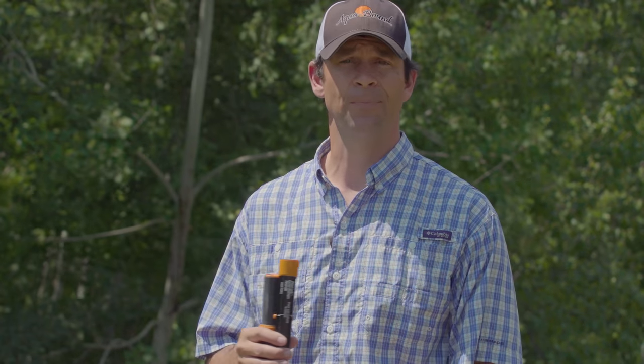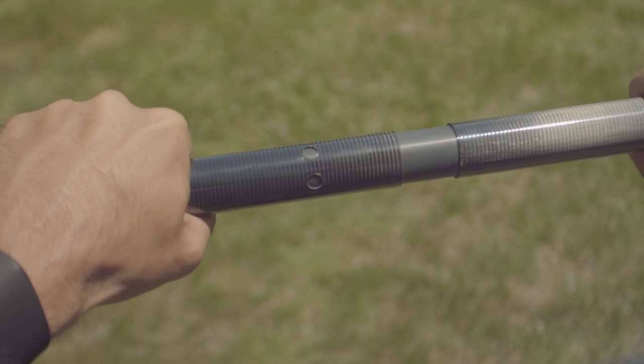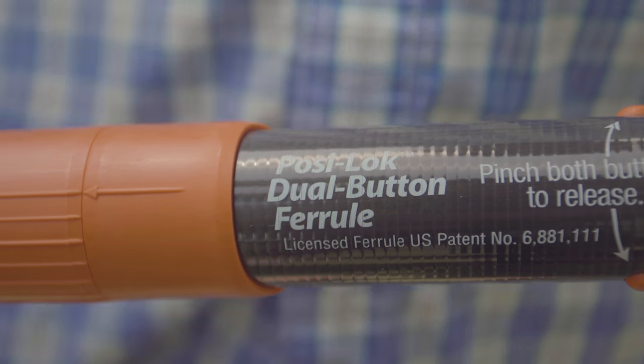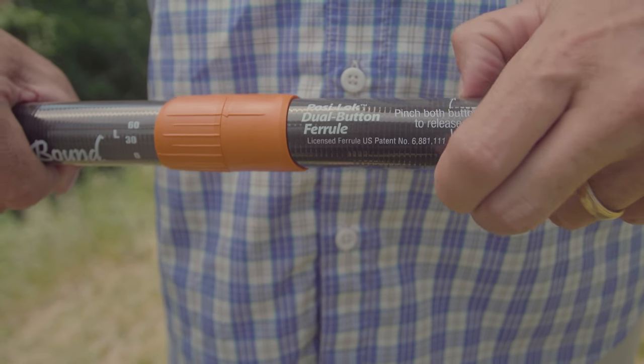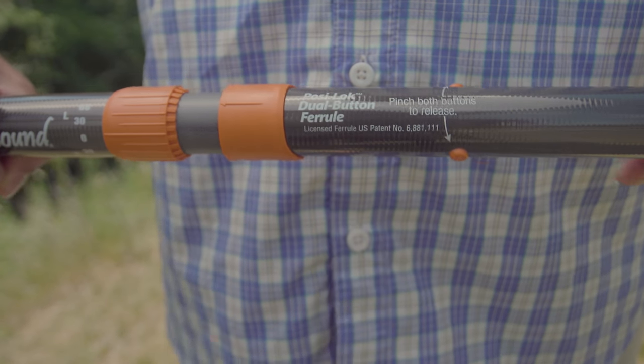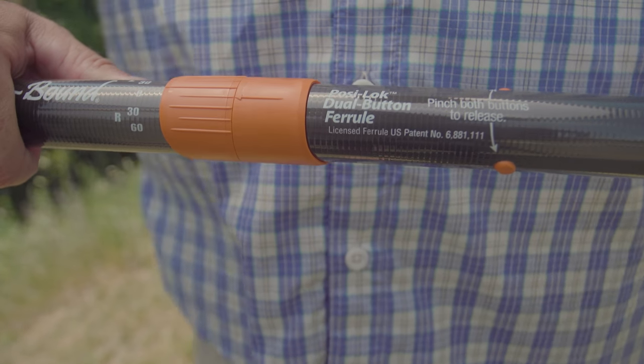A final consideration when choosing a paddle is the ferrell system. Most paddles come as two-piece or even four-piece designs, which makes traveling with them really easy. The connection point at the center of the paddle is called the ferrell, and there are a number of options to choose from. The most basic option is a snap button connection, but Aquabound's PosiLock Ferrell provides a rock-solid connection that can be altered in increments of 15 degrees if you like to paddle with your blades feathered.